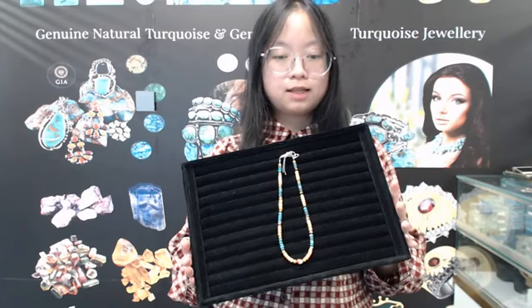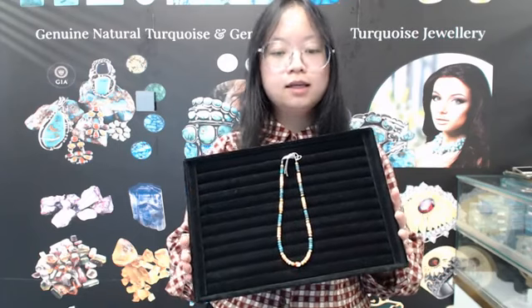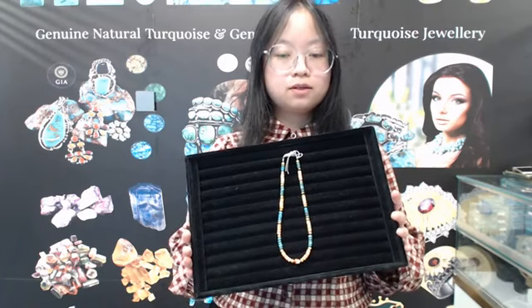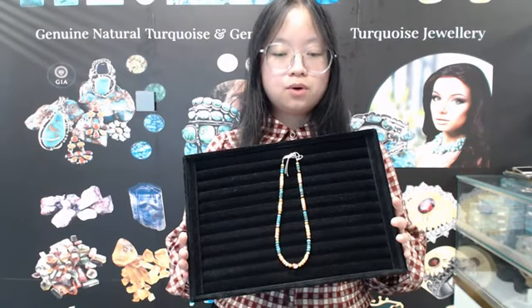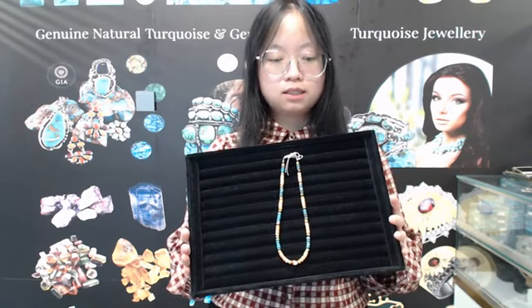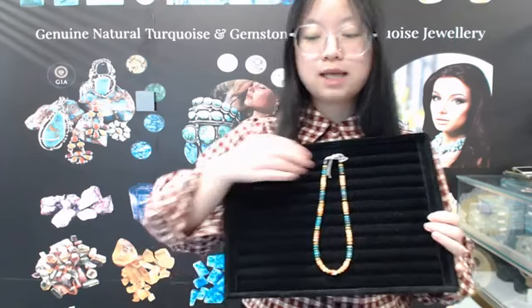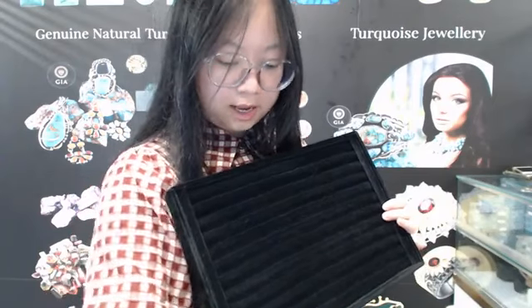The necklace is perfect for you to wear to the beach, and you can take very beautiful photos to post on Facebook, TikTok, or YouTube. The price of our products is very favorable and the quality is very high, so our products are very cost effective. Whether you buy it for your own use or give it as a gift, it will be a great choice. If you choose our products, I'm sure you will be very satisfied.